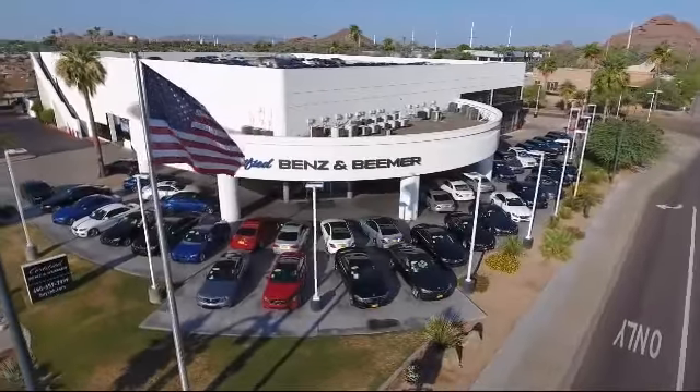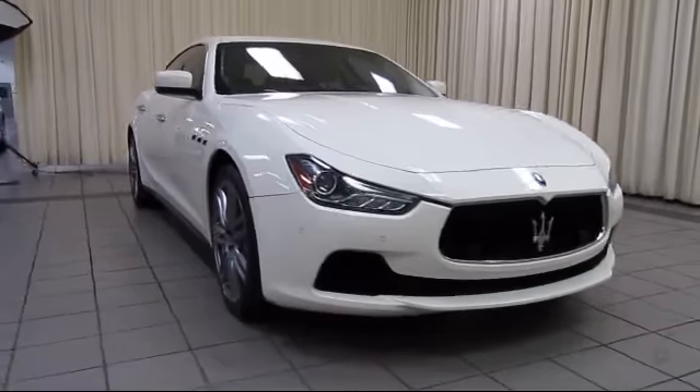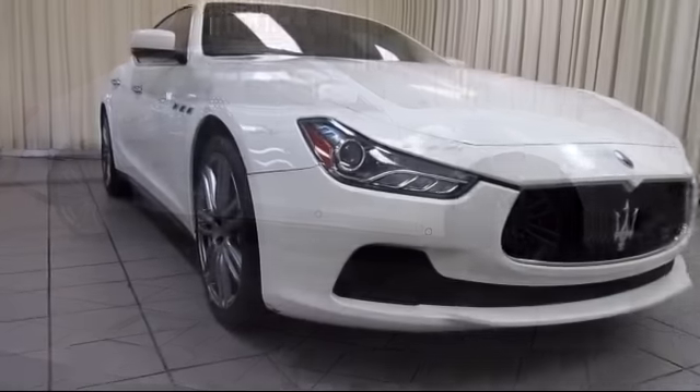Welcome to Certified Benz & Beamer, and here's a look at one of our quality vehicles from our massive selection of premium cars, trucks, and SUVs. It comes equipped with many standard and optional features and has less than 40,000 miles on the odometer.